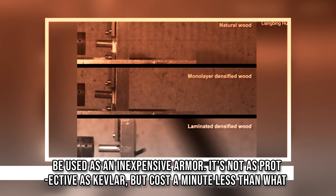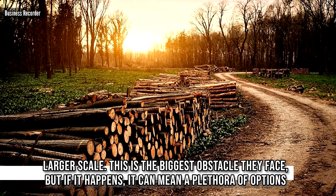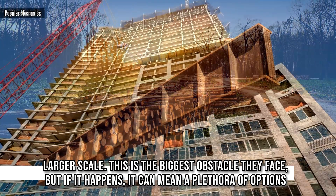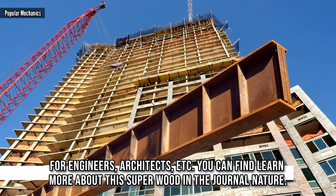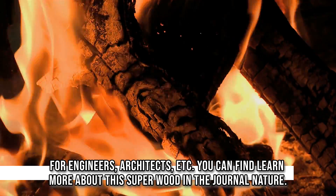It's not as protective as Kevlar, but costs far less than what Kevlar takes to generate. Scientists are now faced with the task of developing this new material on a larger scale — the biggest obstacle they face. But if achieved, it could mean a plethora of options for engineers, architects, and more. You can learn more about this super wood in the journal Nature.